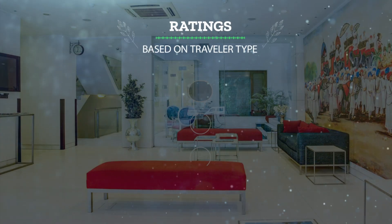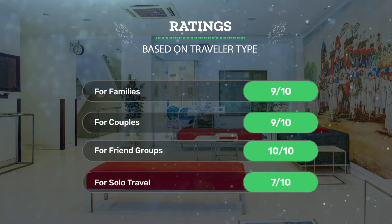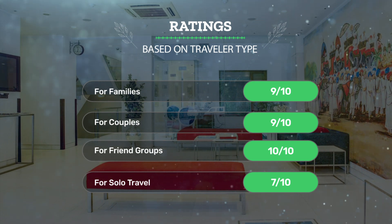Let's see our ratings for this hotel based on the traveler type. For families: 9 out of 10. For couples: 9 out of 10. For friend groups: 10 out of 10. For solo travel: 7 out of 10.